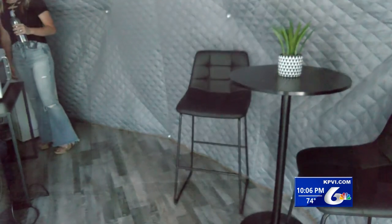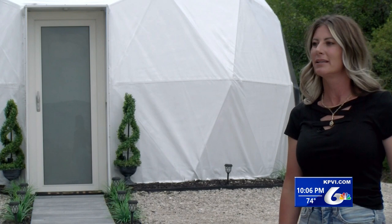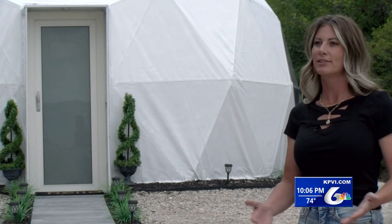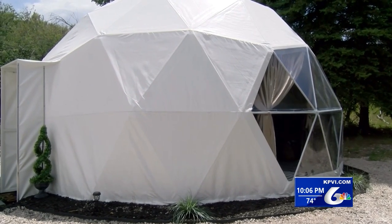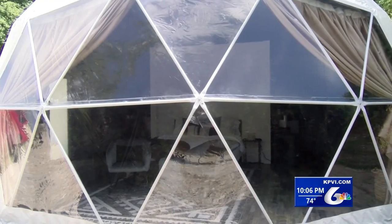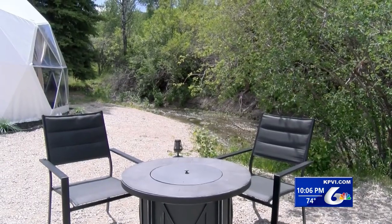We wanted something unique and this was by far the best option with the creek running through it. We just kind of wanted to share what we have with everybody. The dome also isn't far from Malad, Downey, Lava Hot Springs, or even Pocatello. It sits on 160 acres bordering Forest Service land.